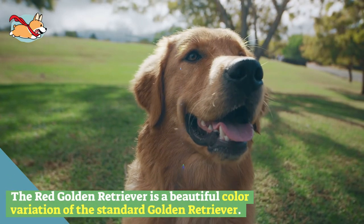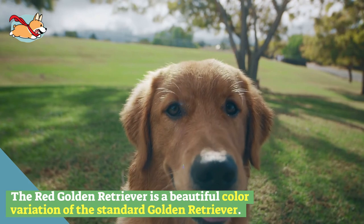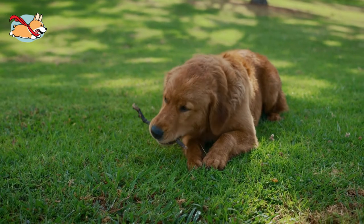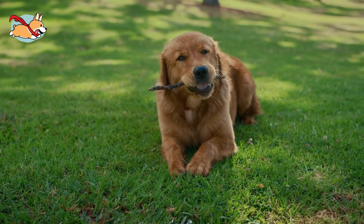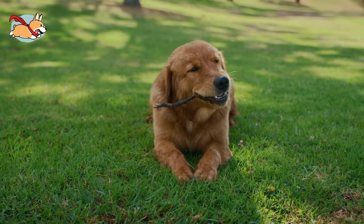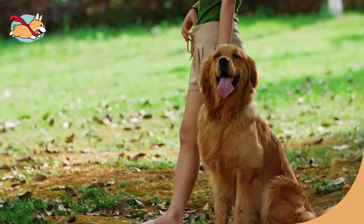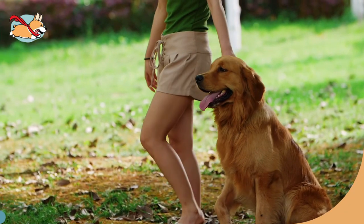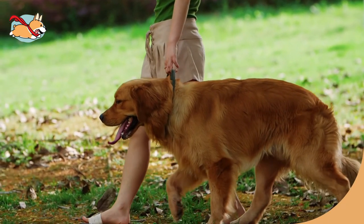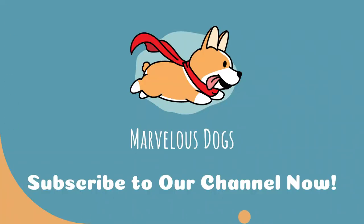The red golden retriever is a beautiful color variation of the standard golden retriever. Owners love this breed because of their unique mahogany red color. If you are lucky enough to find one of these rare dogs, you will treasure this red beauty for many years and be showered with endless love and adoration. Have you met one of these beautiful dogs? Let us know in the comments below. If you like this video, give us a thumbs up and subscribe to our channel. See you next time.